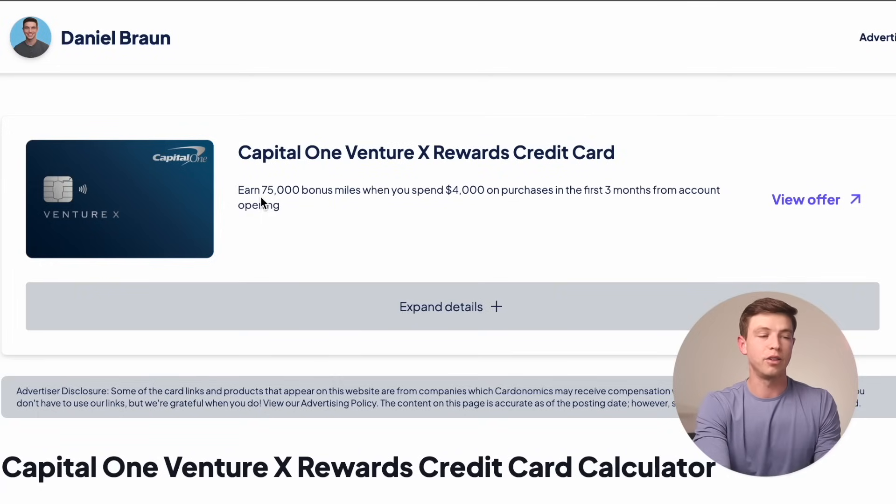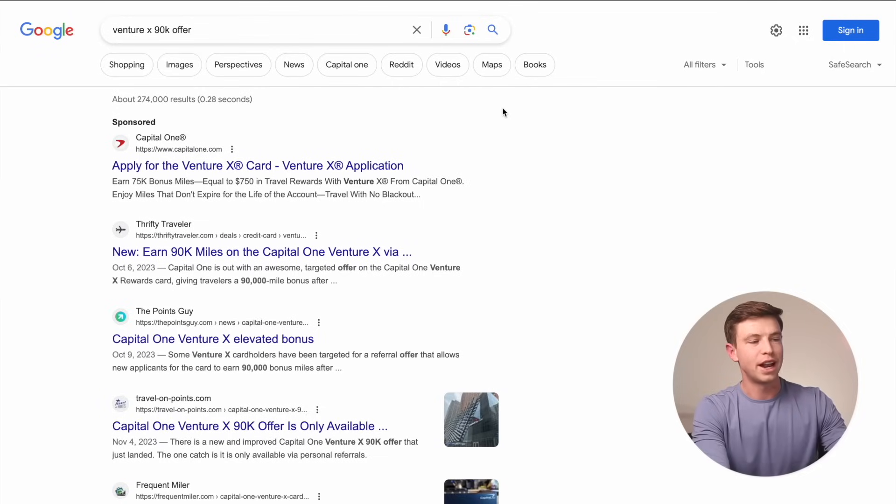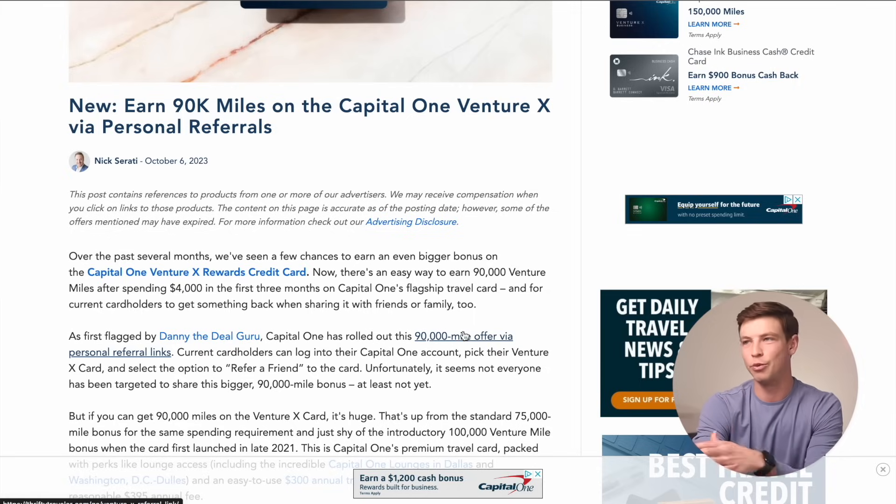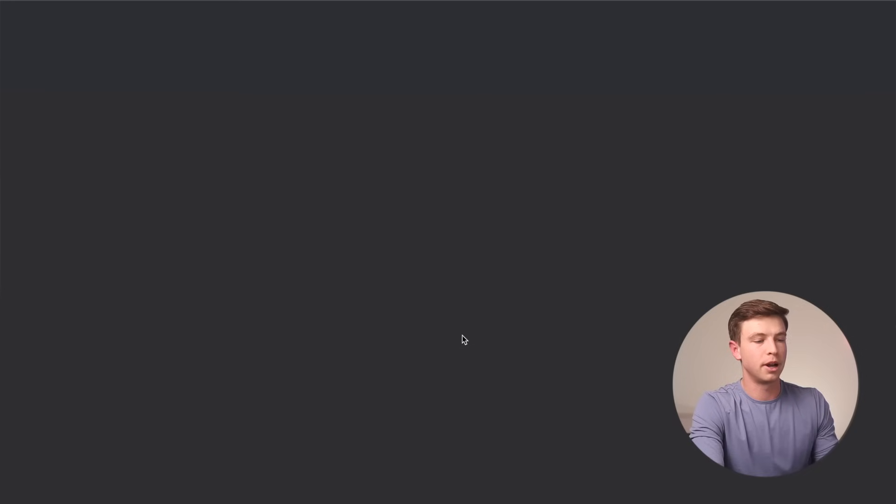This offer is for 75,000 miles after spending $4,000 in three months — their standard public offer, and also what I have through my affiliate links. However, I want you guys to find the best deals. If you do a quick Google search for 'Venture X 90K offer,' right now it does look like this is still an active offer. There's a website called Thrifty Traveler that talks about this 90K offer that was available to certain people through referral links. I checked my own referral link through my fiancée — we do not have the elevated 90K offer, but clicking that link still shows 'unlimited 2X miles' with a 90,000 bonus mile offer, so it does seem to be active.